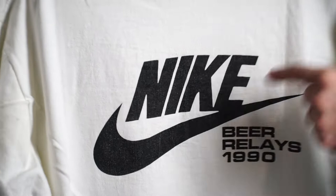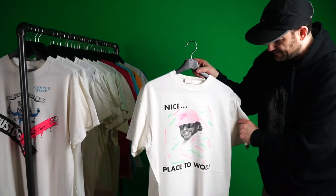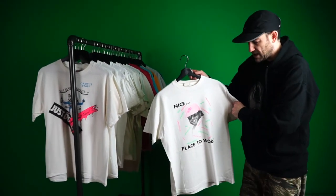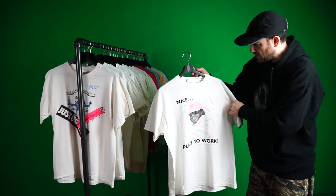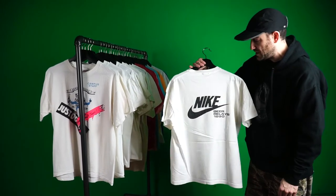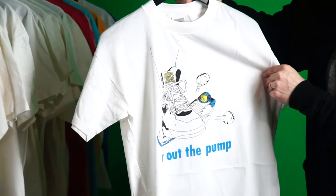I found out after collecting a lot of 1990s shirts that all of them include the word 'nice.' I believe that was a theme they used — Nike nice shoes — so they probably told all the departments to use the word 'nice' in all the 1990 shirts.